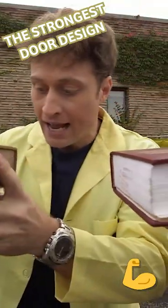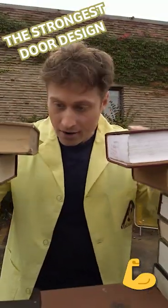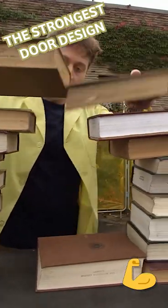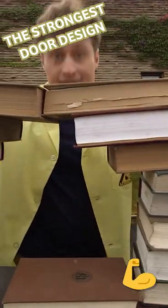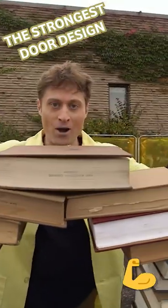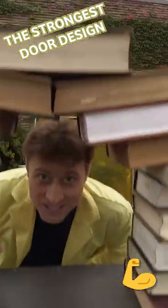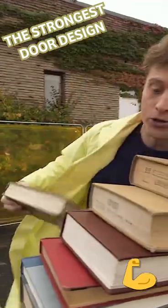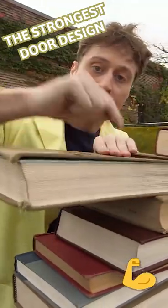Just go up until you're happy with the height, and then stack each next layer a little closer to the middle until the final layer touches, just like this. Then you take a big heavy book and drop it right on top — it's pretty stable, and you've just made a doorway. It works even better if it's part of a wall, because you want extra weight on the outside of these books here.